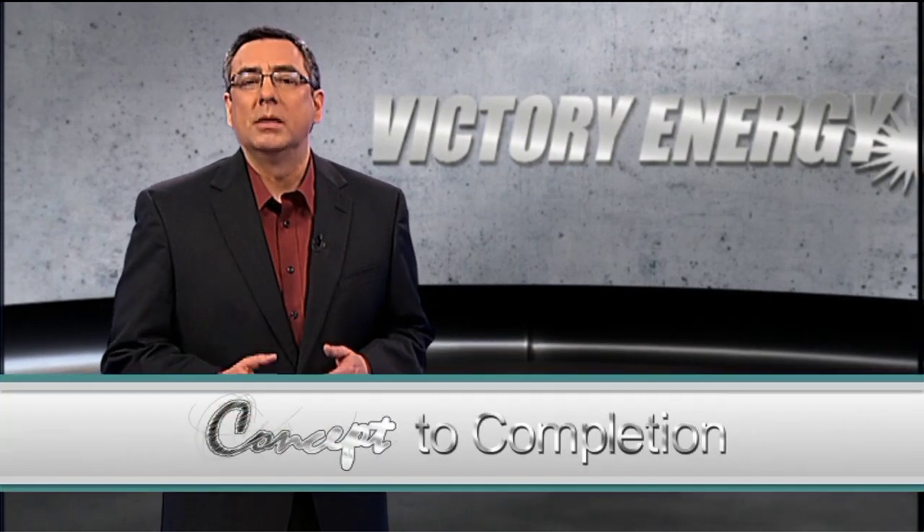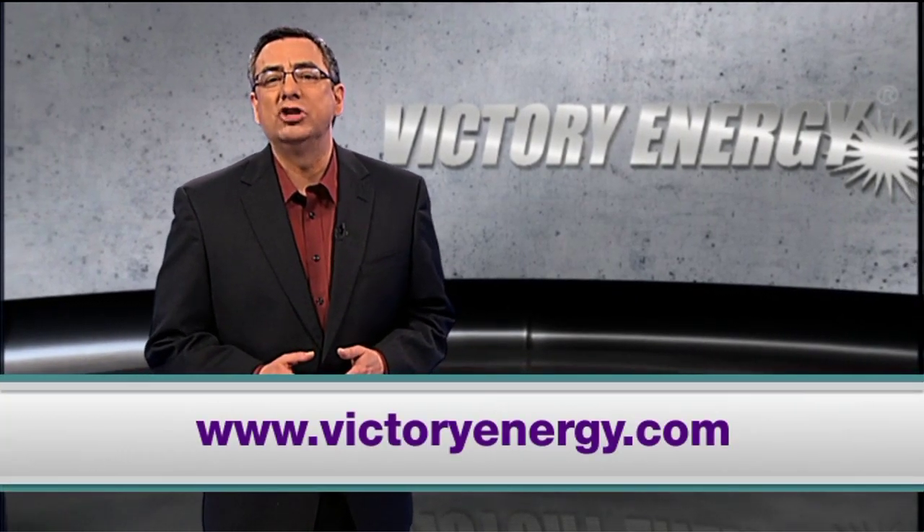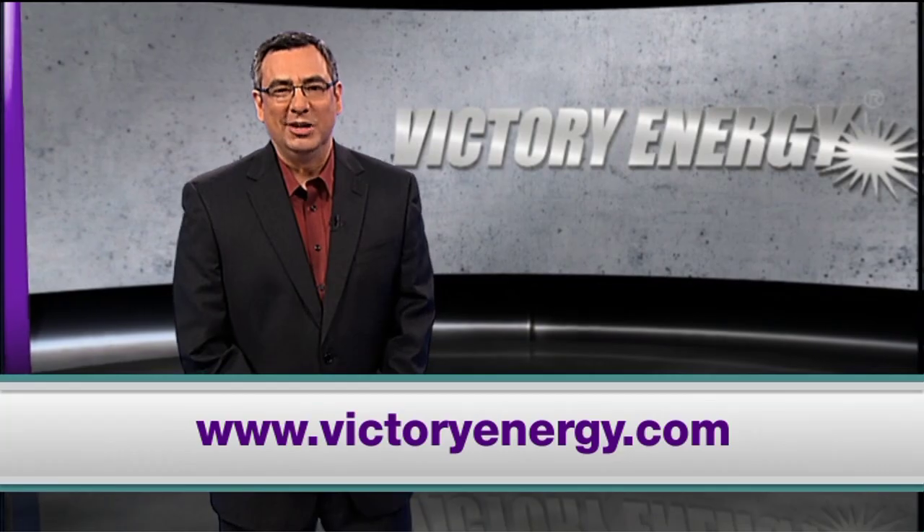To learn more about the benefits of fire tube boilers, visit VictoryEnergy.com, and thanks for watching.